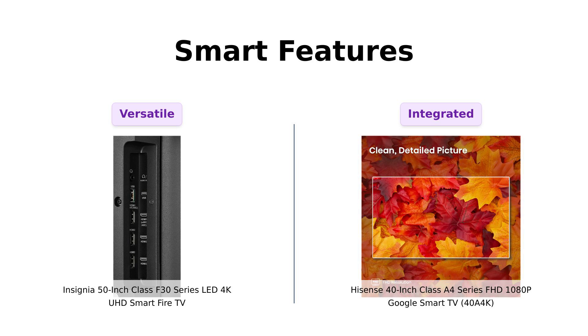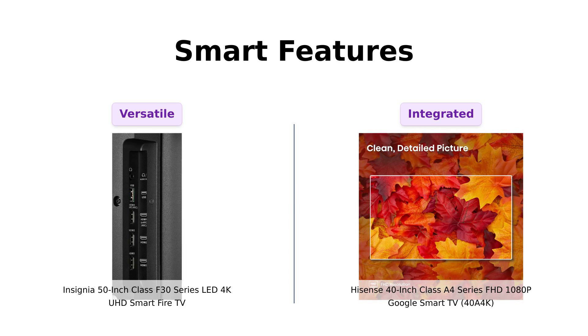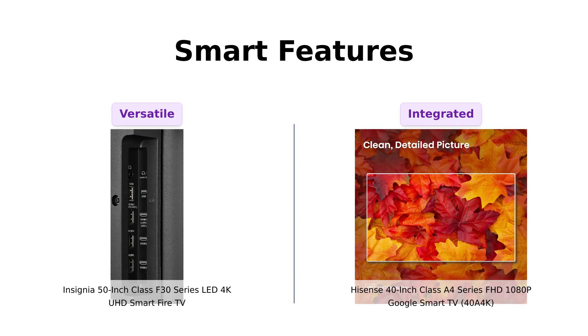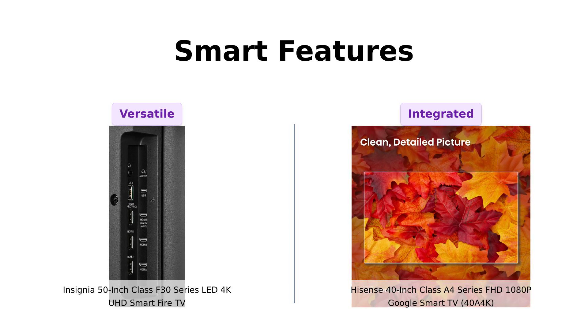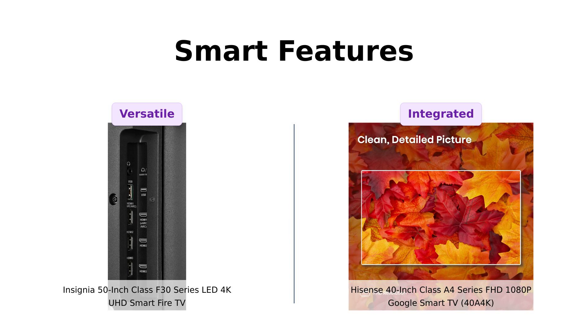Now let's dive into the brains of these beauties. The Insignia comes with Fire TV, giving you access to over 1 million streaming movies and TV episodes, and you can even control it with Alexa — just yell at your TV and it will actually listen. Meanwhile, the Hisense is powered by Google TV, offering 700,000-plus movies and TV episodes plus live TV. It also has Chromecast built-in, so you can cast your favorite content from your phone, tablet, or laptop. Reviewers love the built-in Google TV feature on the Hisense, eliminating the need for a separate streaming device — it's like having a personal assistant, but without the awkward small talk.